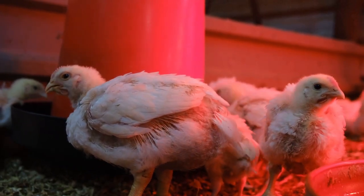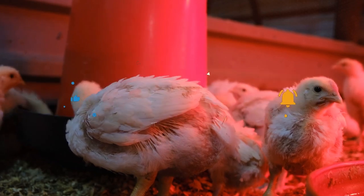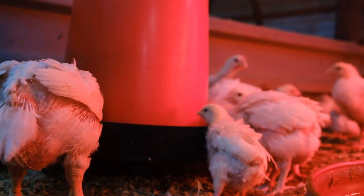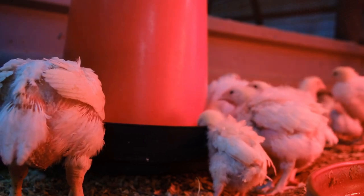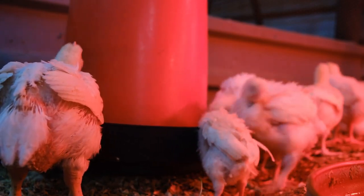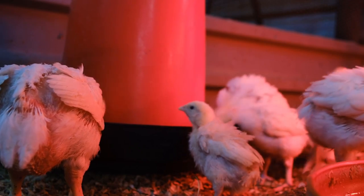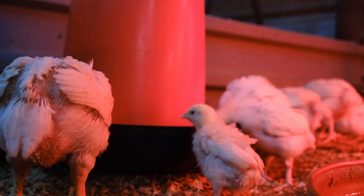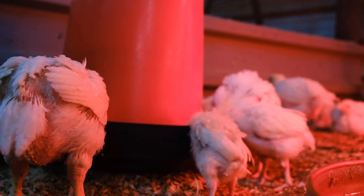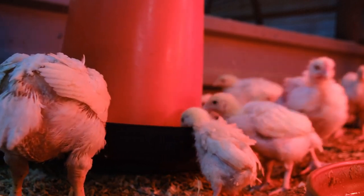One prominent example is beak trimming. It's a common practice to prevent birds from pecking and injuring each other. But traditional methods, like using a hot blade, can be pretty stressful and painful for the birds. With IR beak trimming, it's a much different story — the procedure is less painful, causes less stress, and the birds recover much faster. With hot blade trimming, birds often develop painful neuromas — bundles of nerve tissue at the site of the cut. But with IR trimming, this doesn't happen. Studies have shown that treated tissue heals much cleaner, without those painful nerve bundles forming.